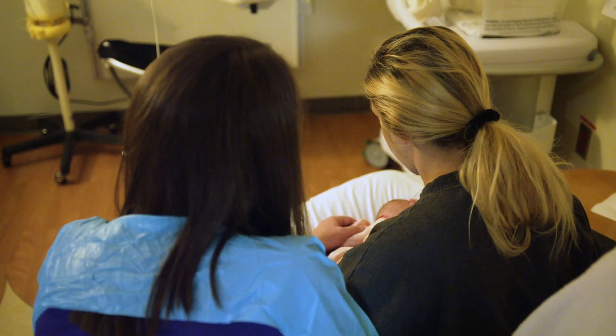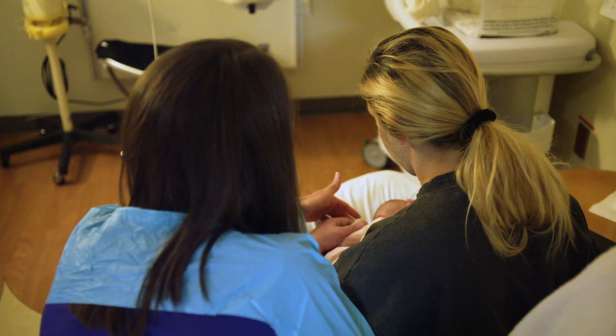Every baby is different as to the type of massage that they like, so it's nice to know all the different ways you can massage your baby and give them that positive touch. They're going to feel different on different days, so you want to be able to meet their needs for where they are that day.